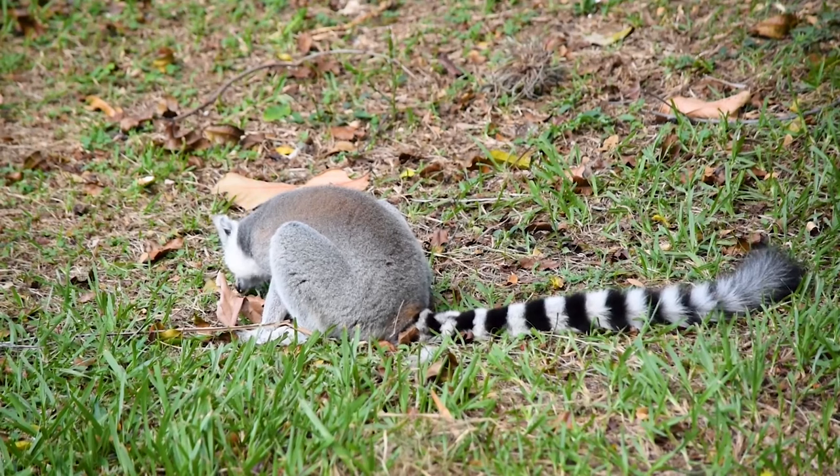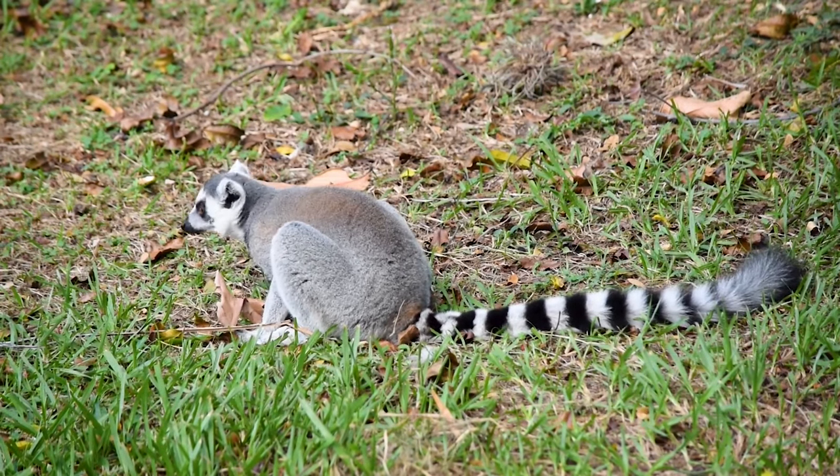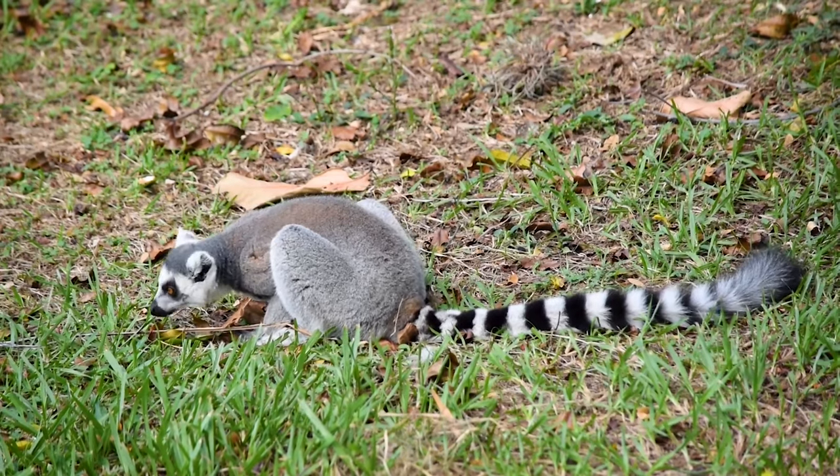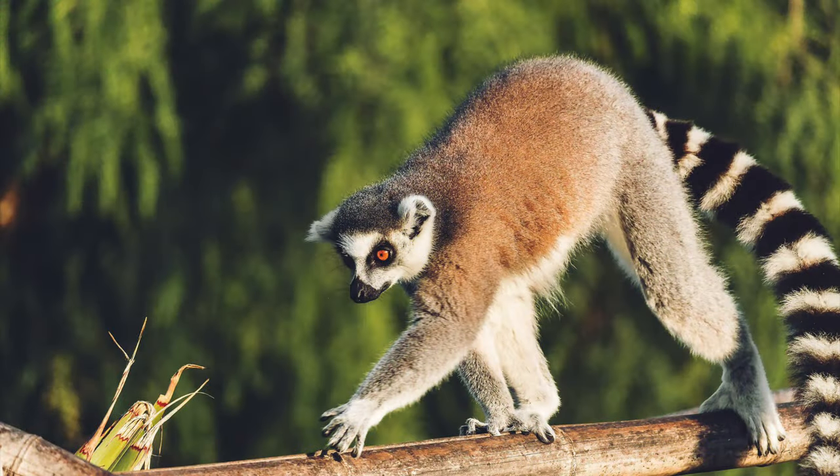Do lemurs skip when moving on the ground? Their movements resemble skipping. Are lemurs smart? They are quite intelligent, capable of performing simple arithmetic and using tools to do tasks.